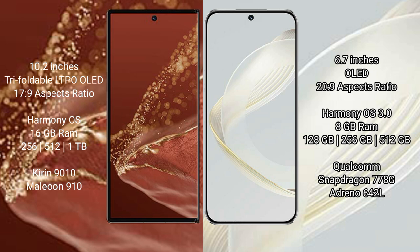The Huawei Mate XT Ultimate comes with 16GB RAM and 256GB, 512GB, or 1TB internal storage, powered by the Kirin 9010 processor and GPU 910. The Huawei Nova 11 comes with 8GB RAM and 128GB, 256GB, or 512GB internal storage, powered by the Qualcomm Snapdragon 778G processor and GPU 19642L.